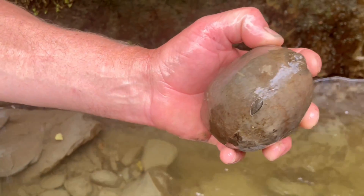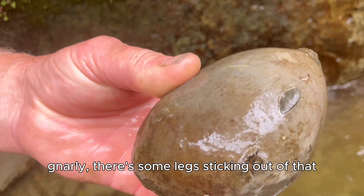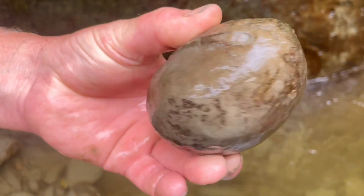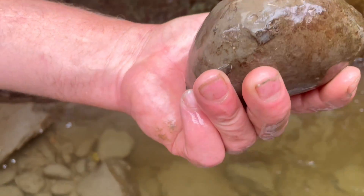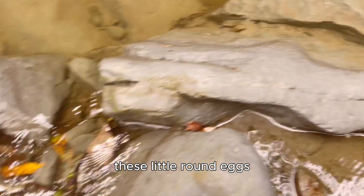There's a bit of swine — gnarly. There's some legs sticking out of that. Just what we're looking for in here — some round eggs.